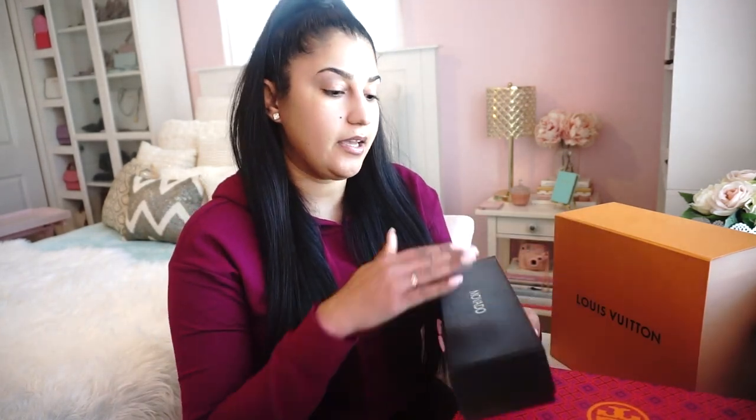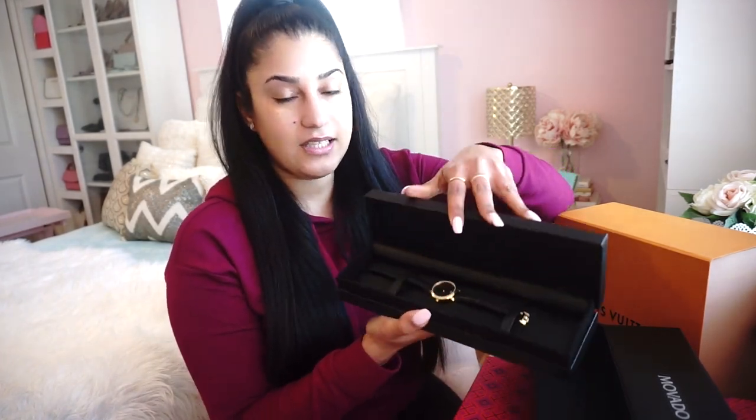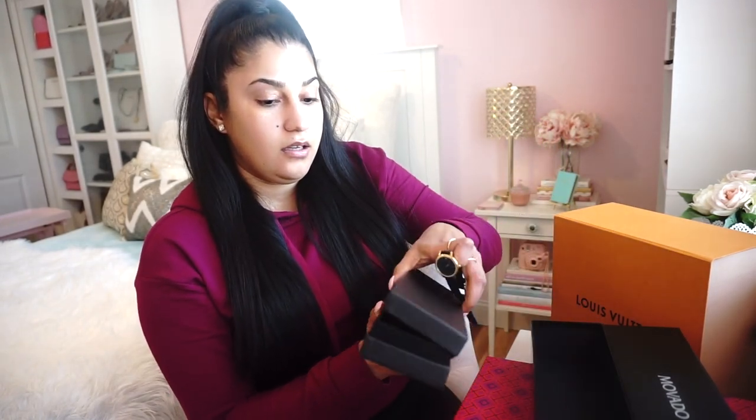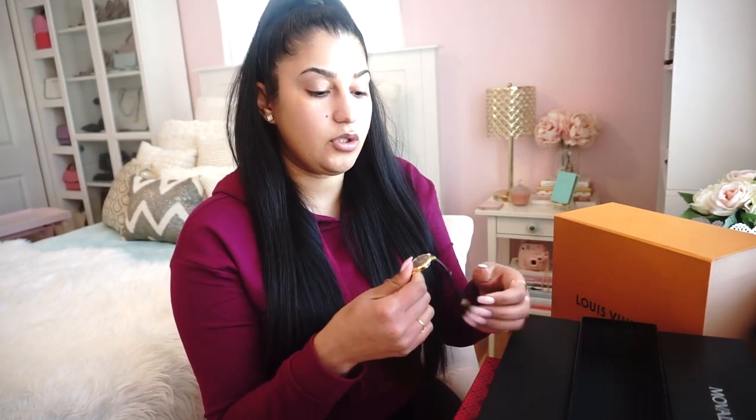Then I got this Movado watch. I got this as a Christmas present from my boyfriend. Same as the glasses, it comes with two boxes. It's a humongous box for such a little watch. I used to work at Macy's at the fine jewelry department and I saw this watch and I just thought it was so elegant.